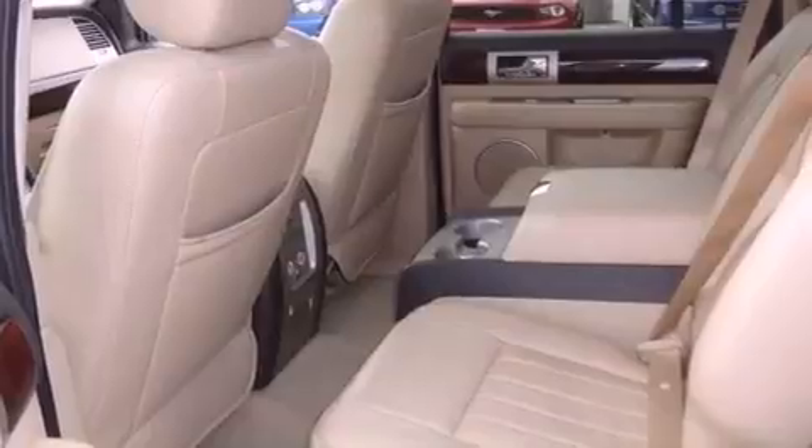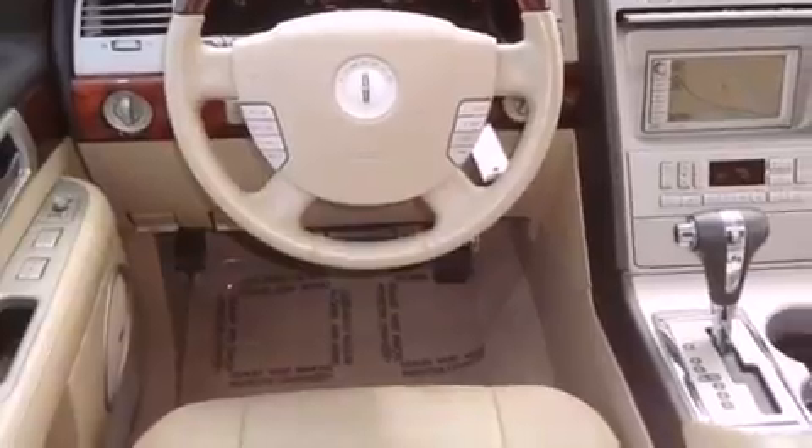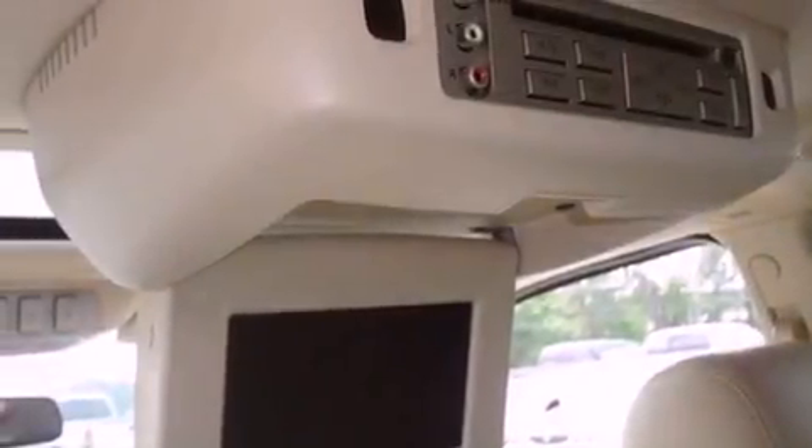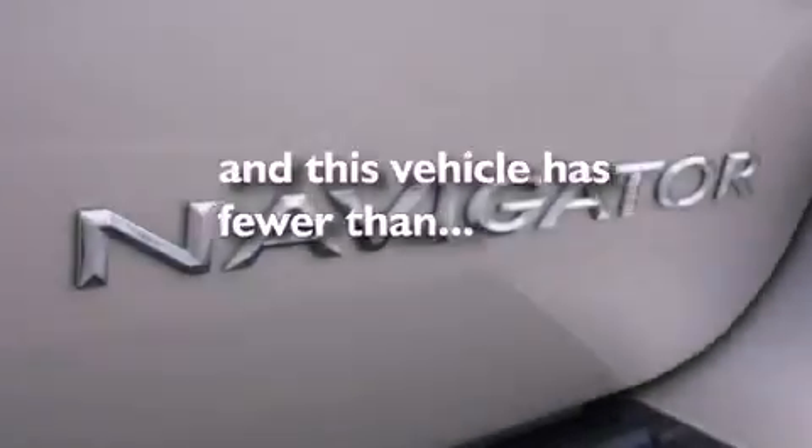Features include an air suspension, aluminum wheels, traction control and stability control systems, running boards, fog lamps, privacy glass, an anti-lock braking system, a multi-function display, heated side-view mirrors, and this vehicle has less than 69,000 miles.